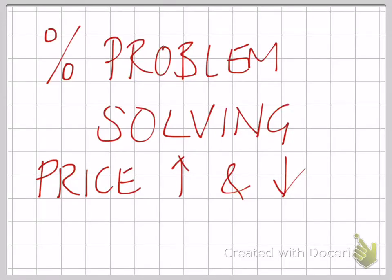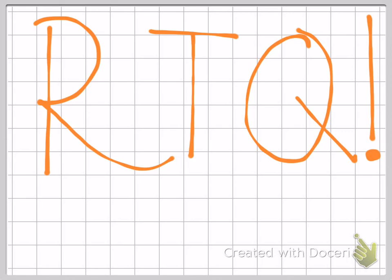This video helps you with percentage problem-solving questions, especially ones where it mentions about prices going up and down. The emphasis here is this: read the question — RTQ. If you don't, you're going to end up with RTQ written straight across some of your questions. Your calculating might be top-notch, but if you're not reading the question and you give the wrong answer, then it's going to be marked wrong.